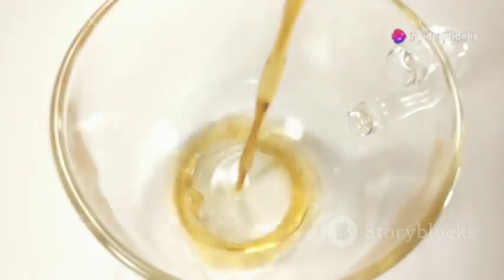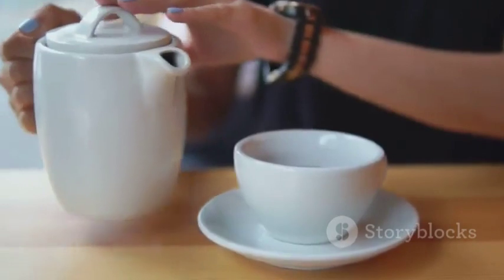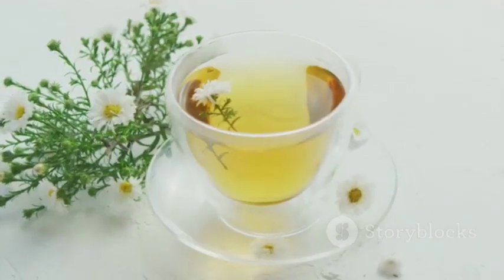Fancy a cuppa? Black and green tea are not just comforting drinks — they're also packed with antioxidants that help protect your blood vessels from damage. So put the kettle on and enjoy a warm brew, knowing you're doing your circulation a favor. It's a win-win.